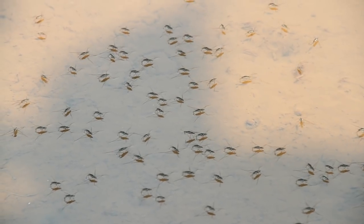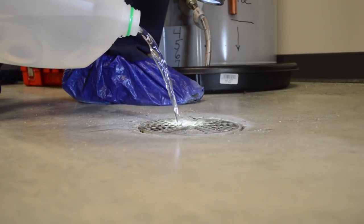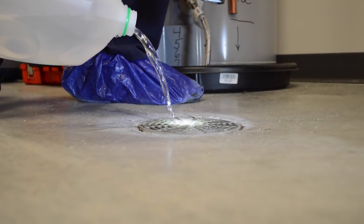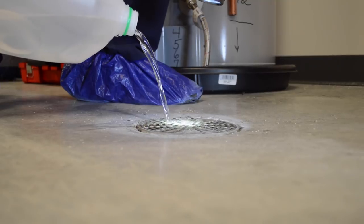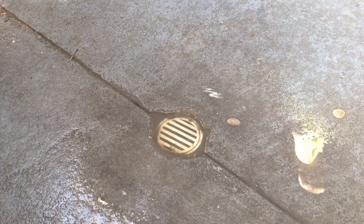No more than a capful of bleach is needed to kill insect larvae. At least twice a year, pour several gallons of water through your floor drain to make sure they aren't clogged with debris downstream, because a clogged floor drain is a useless floor drain that will allow flooding to occur.